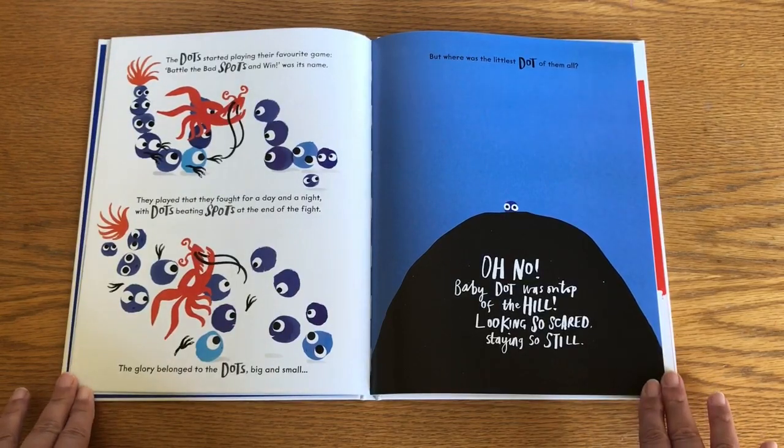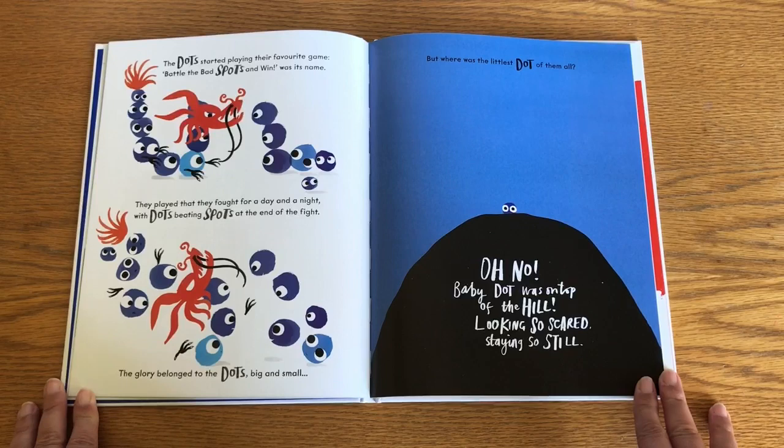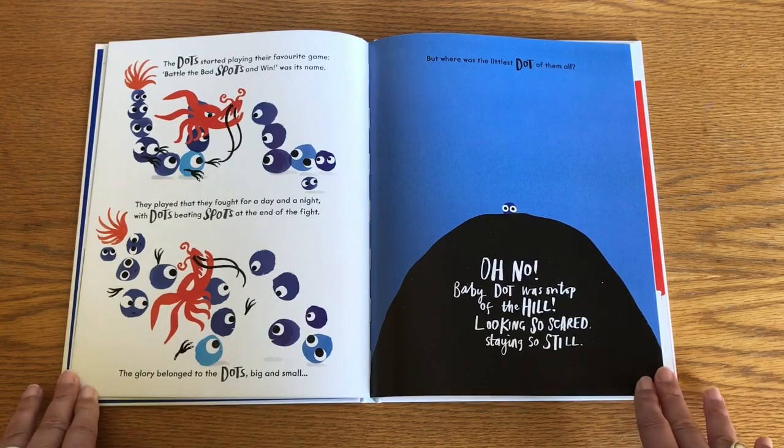The dots started playing their favourite game. Battle the bad spots and win was its name. They played that they fought for a day and a night, with dots beating spots at the end of the fight. The glory belonged to the dots big and small — but where was the littlest dot of them all?